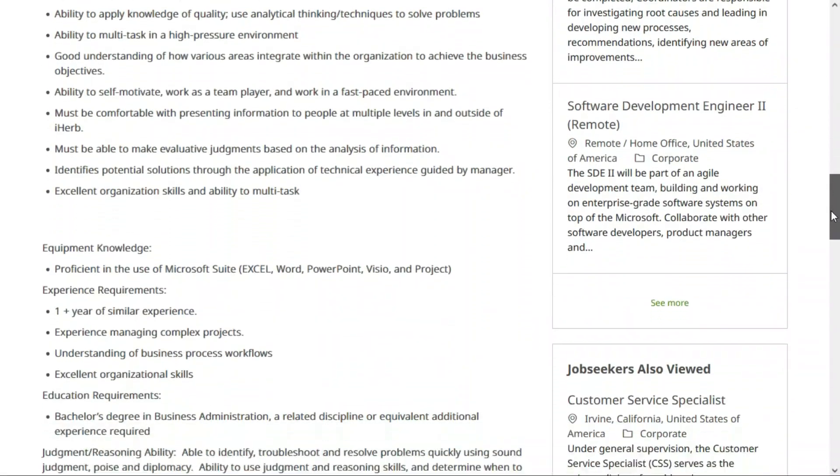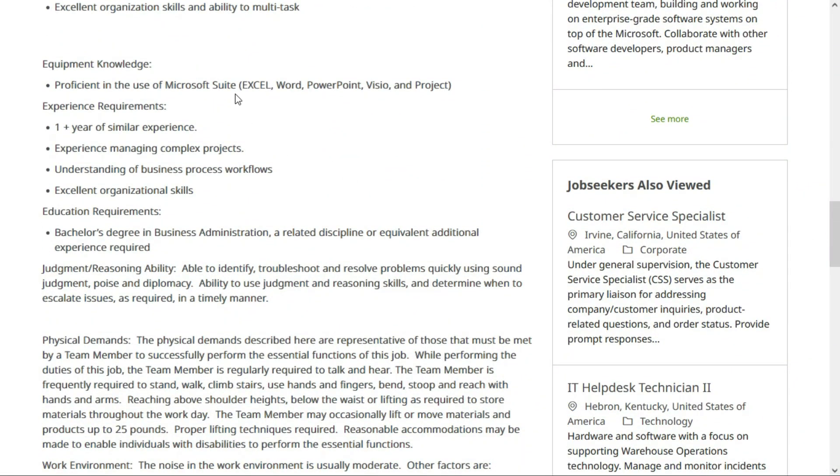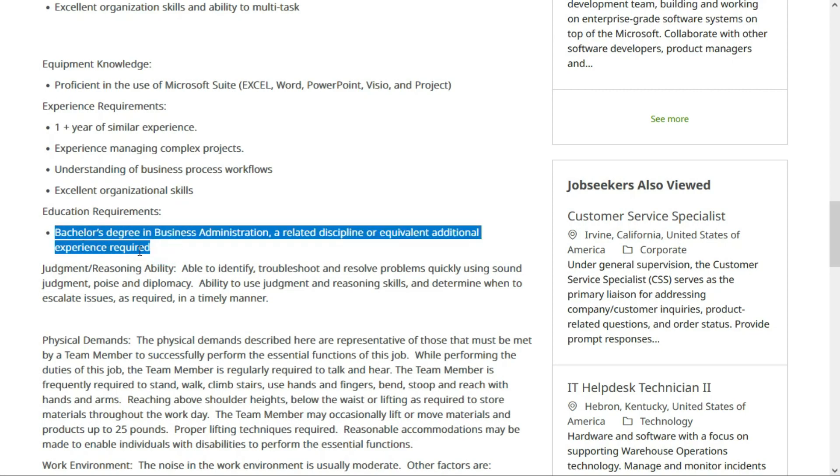You're able to identify potential solutions through the application of technical experience guided by your manager. They'd like you to be proficient with Microsoft Suite, including Excel, Word, PowerPoint, Visio, and Project. They'd also like you to have at least one year of similar experience managing complex projects, an understanding of business process workflows, and excellent organizational skills. A bachelor's degree in business administration or a related discipline is required, or equivalent experience — so if you don't have the degree, equivalent experience should be sufficient.